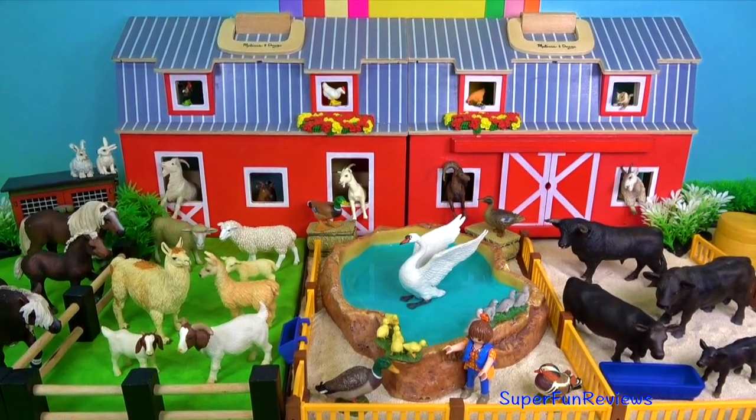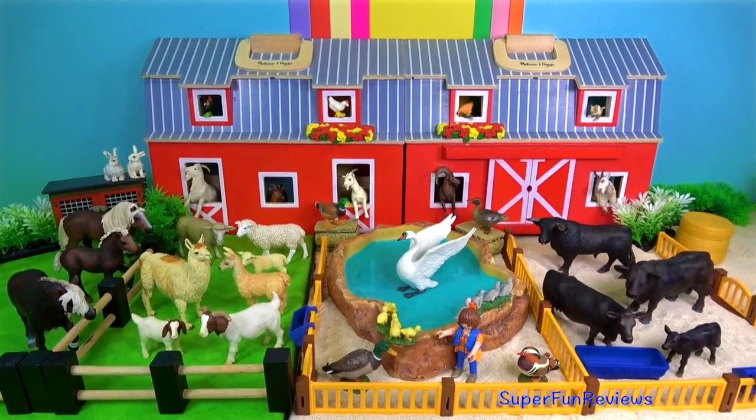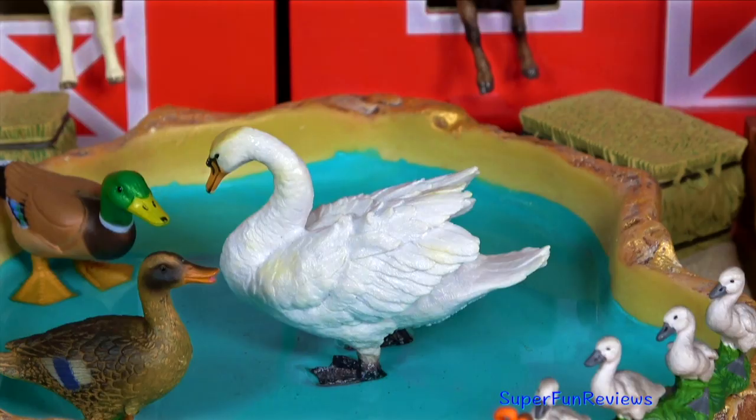Hi, it's Kerri. Join me on the farm today as we look at some new farm animals. Please share my videos — it really helps.